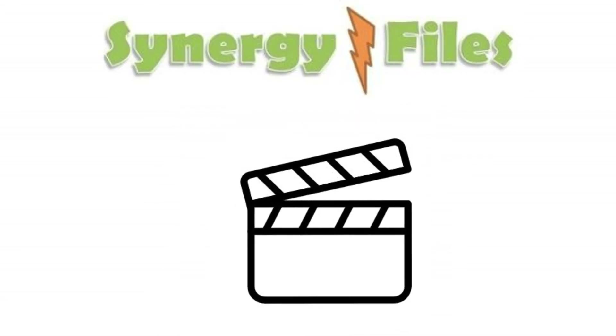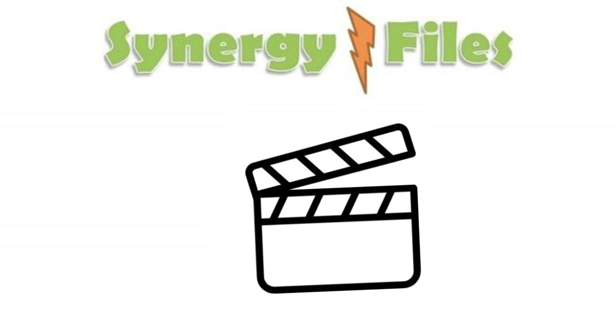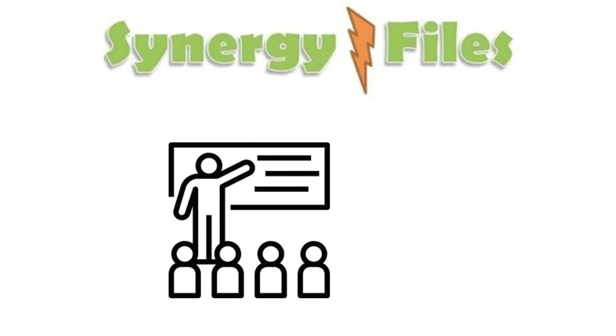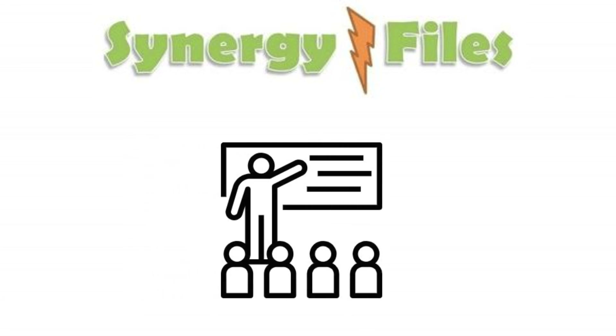And with this, the video is concluded. Don't forget to give it a thumbs up if you learned something from it. Share it with children and schools to create awareness. Subscribe if you haven't already. Thank you for your attention.